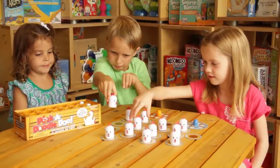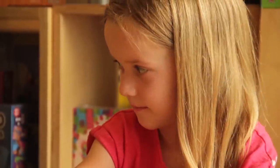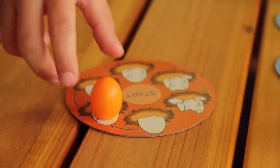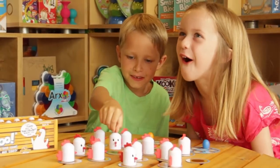Collect the eggs and return them to the crate, but be sure to keep an eye on your fellow players and where they're moving the chickens. If you find an empty nest, you must move a space on your scoring nest. Too many wrong moves and you're out of luck.